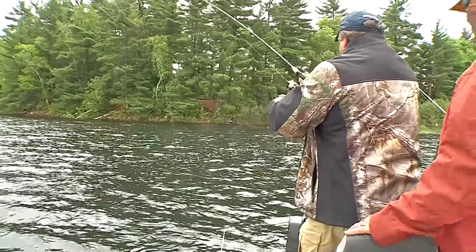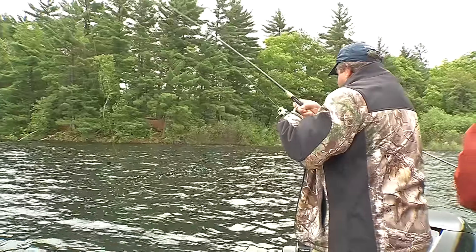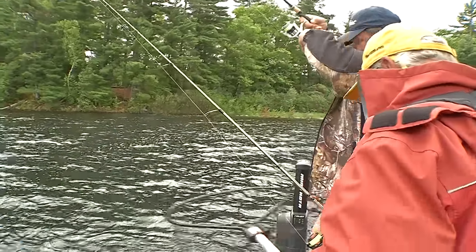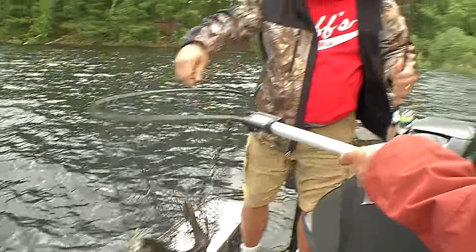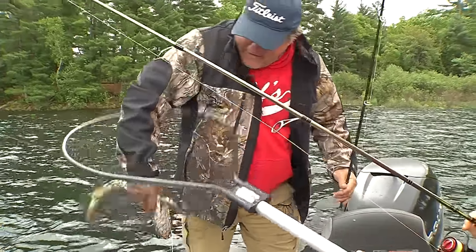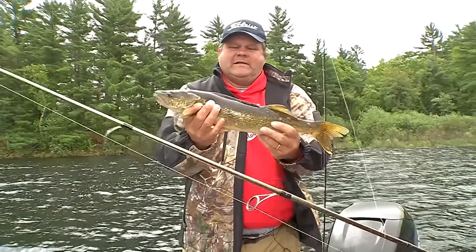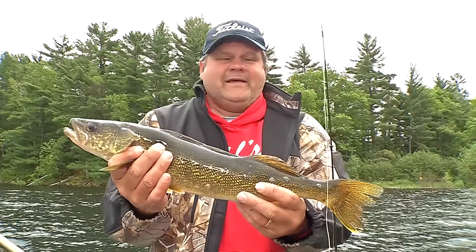Tommy, we need a net! I'll get the net — I was just enjoying your fun there buddy. What do we got here? It's a nice fish — nice walleye! Let me get that net for you, pal. Hold them up buddy. That's a post-spawn female, folks — you can kind of tell by the length. What was that on, Tom? Jig and a minnow. That's a nice walleye right there.